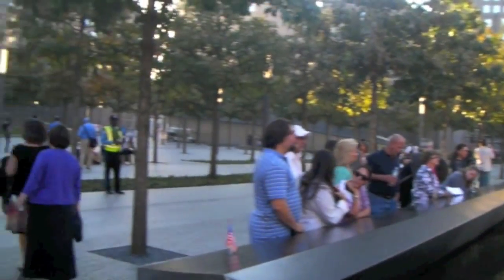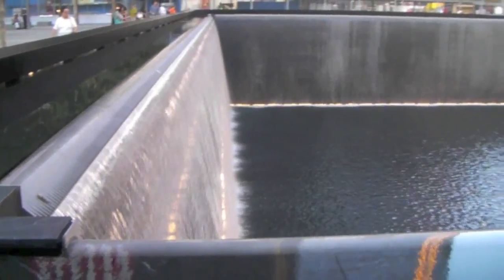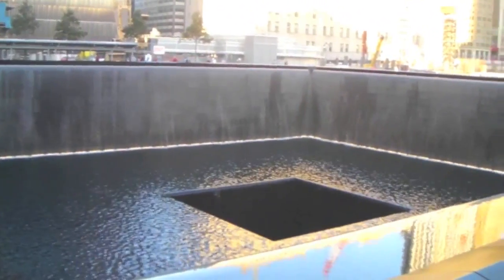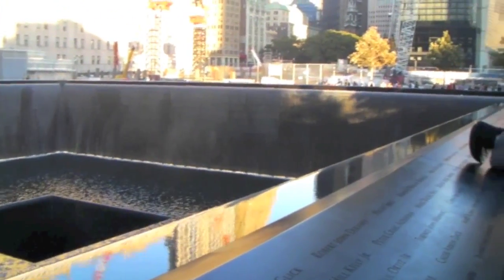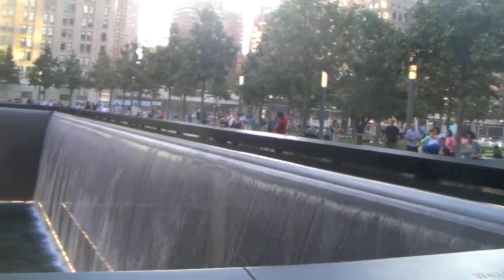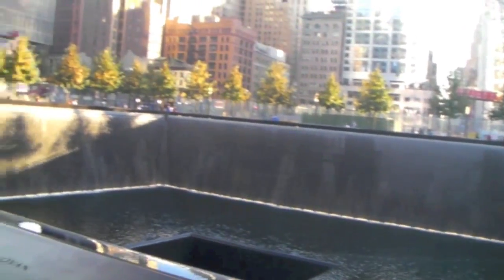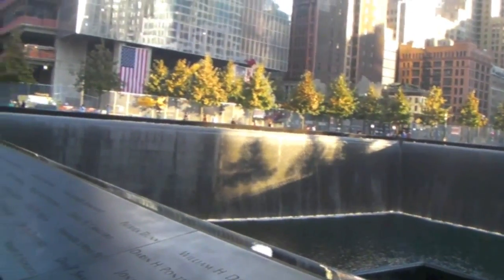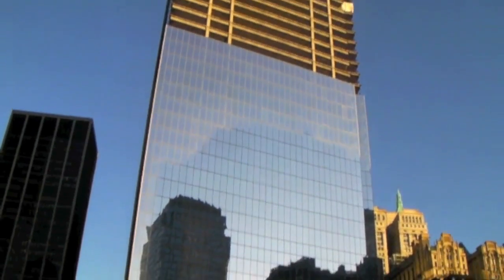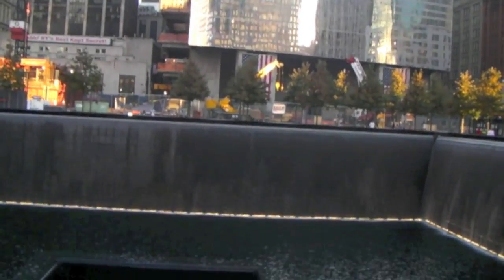One thing I wanted to talk about was the memorial itself. A German architect's design won out, and basically what he wanted to do — this is in the footprint — is four different waterfalls in each one of the footprints, falling down into a lower level and then again into that little hole you see in the middle. The point of that is that it's an unfillable void — you can never fill that void — and you can't actually see down into that second hole either.